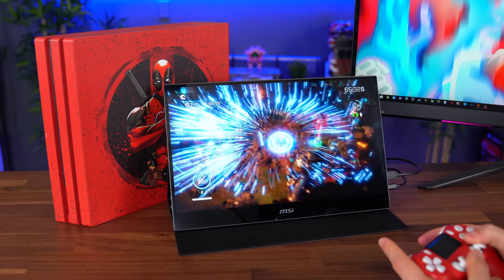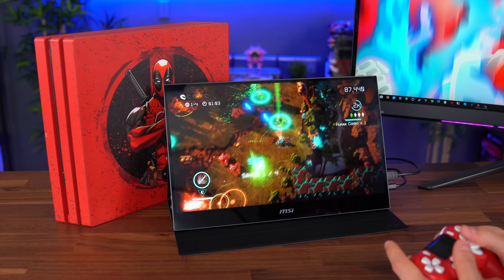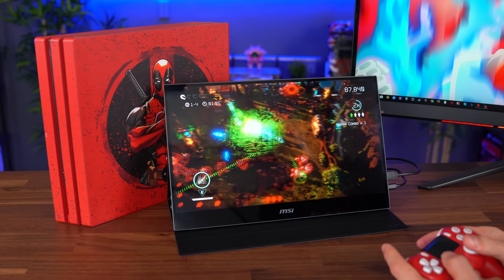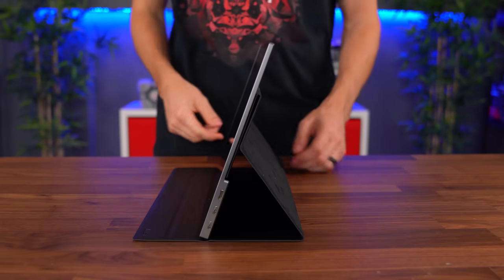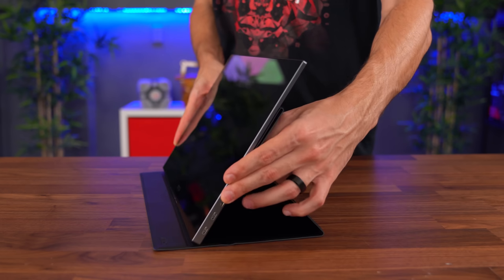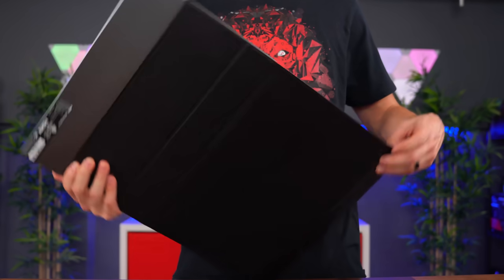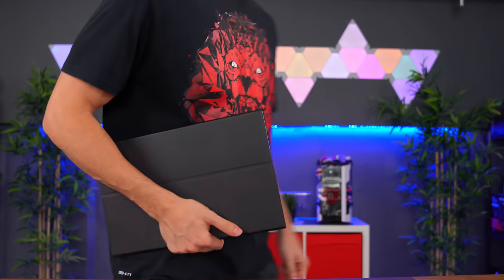It doesn't have a crazy high refresh rate, but it doesn't need to since consoles are pretty much capped at 60Hz anyway. It does have an IPS display, so you get vibrant colors with great viewing angles. The monitor also comes with a magnetic cover which you can fold into a kickstand, giving the monitor two comfortable angles to view from, and it also protects the display from scratches or damage if you plan on traveling with it.